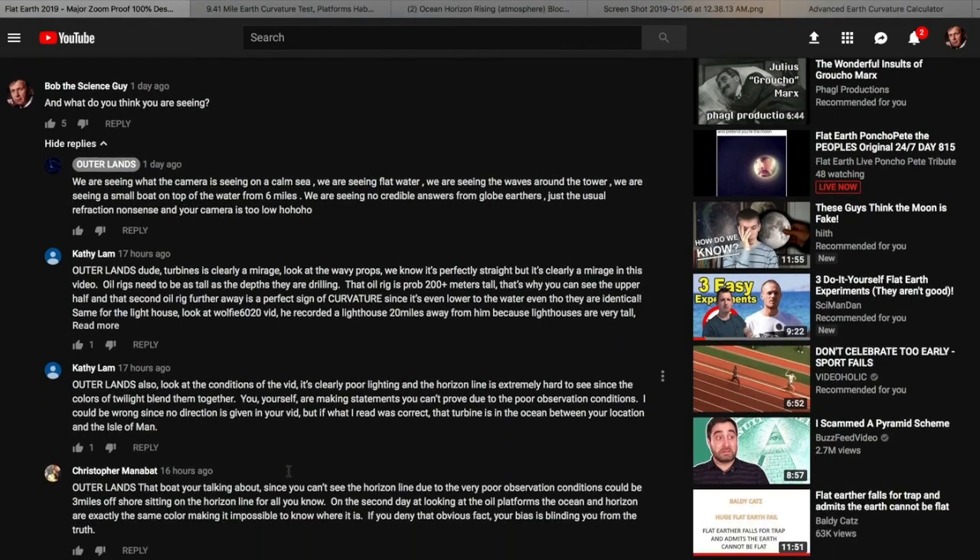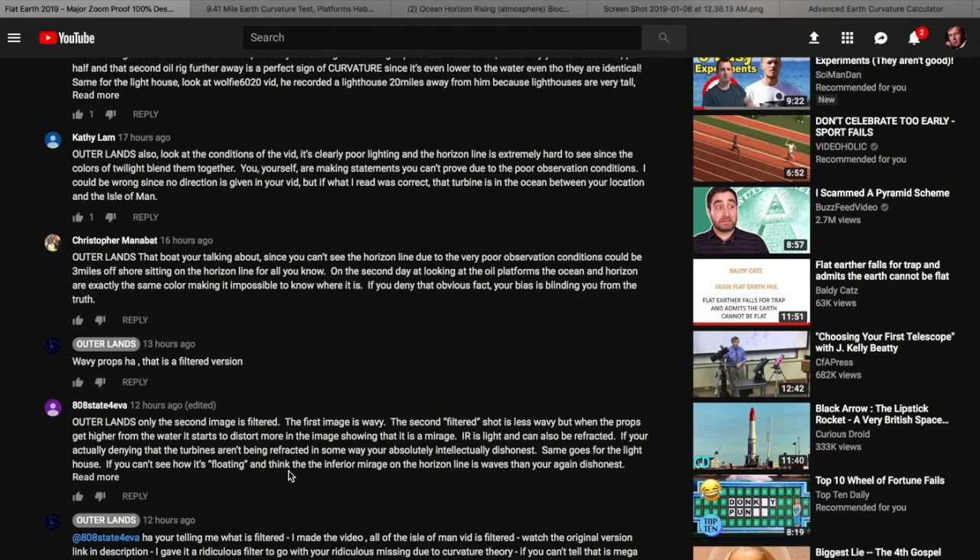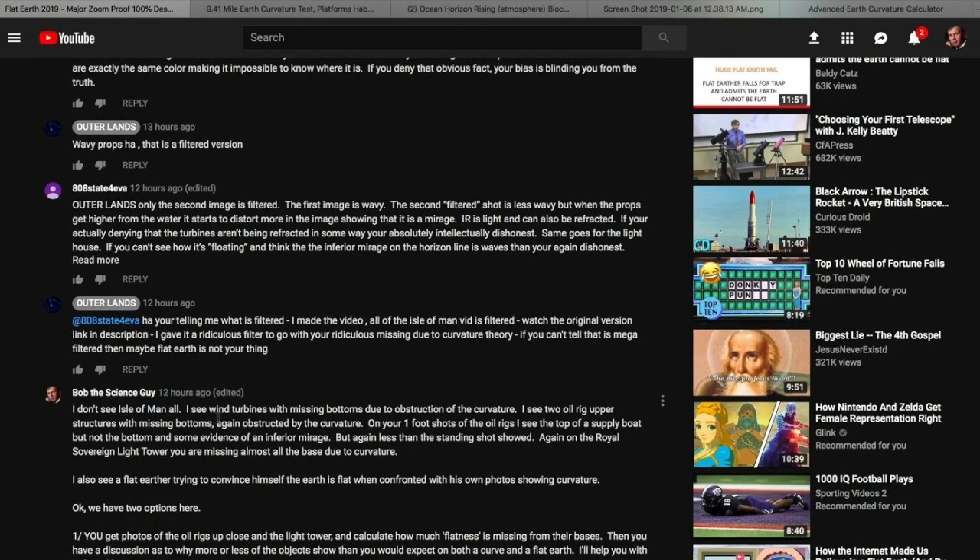Then some other people come through and point out that he's claiming to see things that really can't be seen. He claims to see the Isle of Man in this. I don't. I see wind turbines missing their bottoms. I see the upper parts of oil rigs without bottoms, again due to curvature.